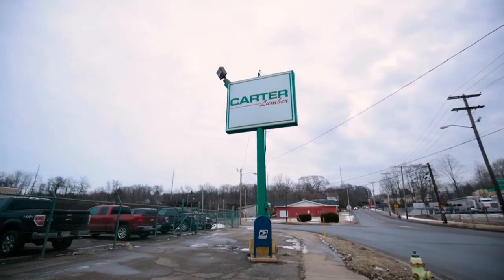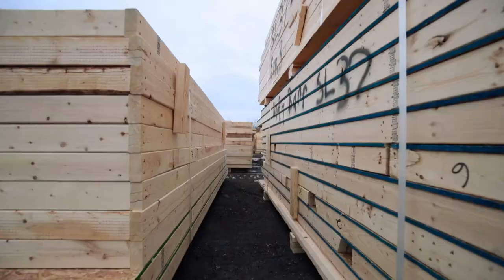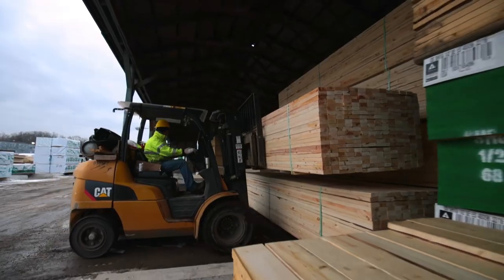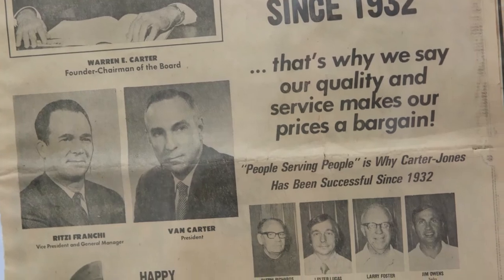Carter Lumber is a retail and manufacturing lumber and building materials supplier. We've been in business since 1932. We're a family-owned company. We serve both professionals and do-it-yourselfers. We have 146 locations across 12 states.